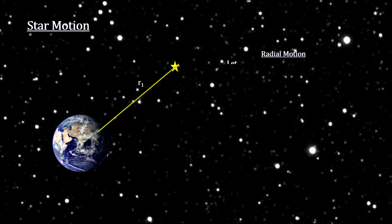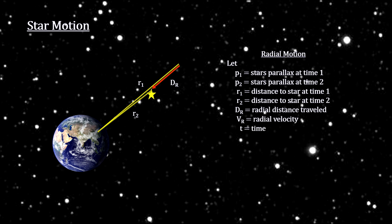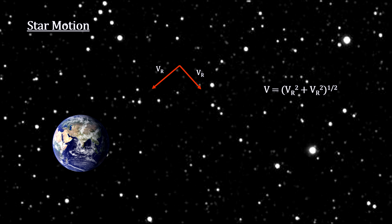Motion towards us or away from us is called radial motion. We define it as positive if the star is moving away and negative if it is moving closer. For nearby stars, this motion can be detected by using parallax techniques. With these two numbers, the total star motion with respect to the sun can be calculated using the Pythagorean theorem.